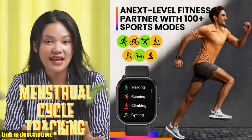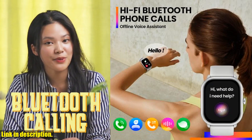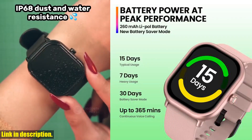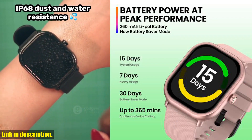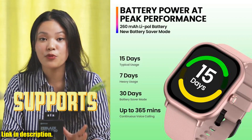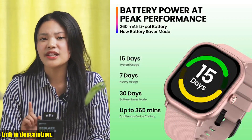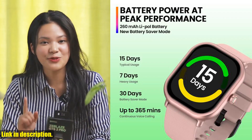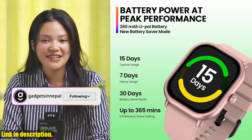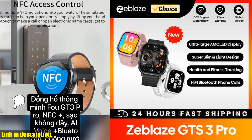So if you're looking to upgrade your smartwatch game and take your fitness and style to the next level, then the Zeblaze GTS3 Pro is the way to go. Check the link in the description to get your hands on this incredible smartwatch and start leveling up your health and fitness today. Don't forget to give this video a thumbs up if you found it helpful, and leave a comment below letting me know what other tech products you'd like to see me review next. Thanks for watching, and I'll see you in the next video.